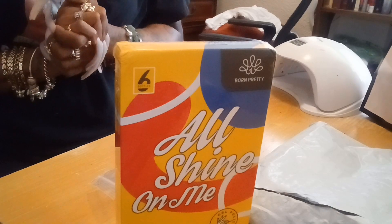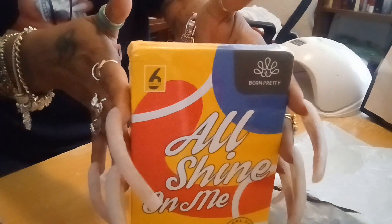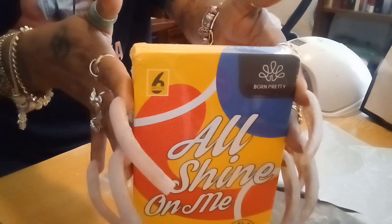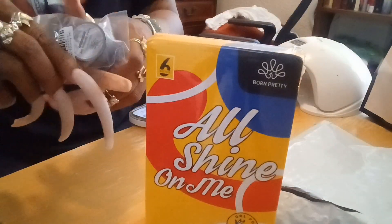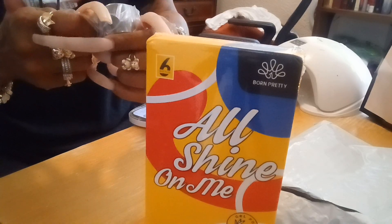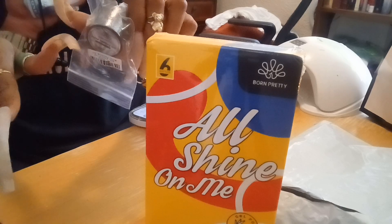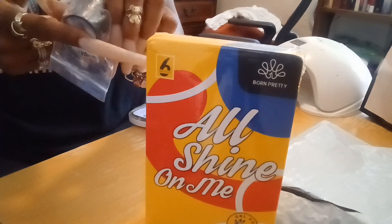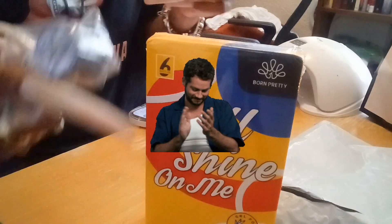Hey guys, welcome! This nail video is sponsored by bornpretty.com — all the information will be down below. I received some polishes that I'm going to open up for you. I believe this is the hot pink gel polish set that they sent me, and they also sent me a chrome metallic drawing gel, or painting gel — super shine silver.